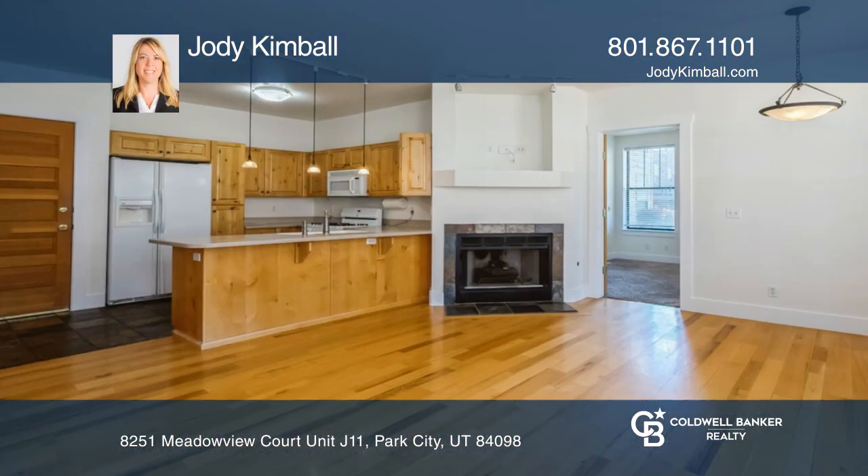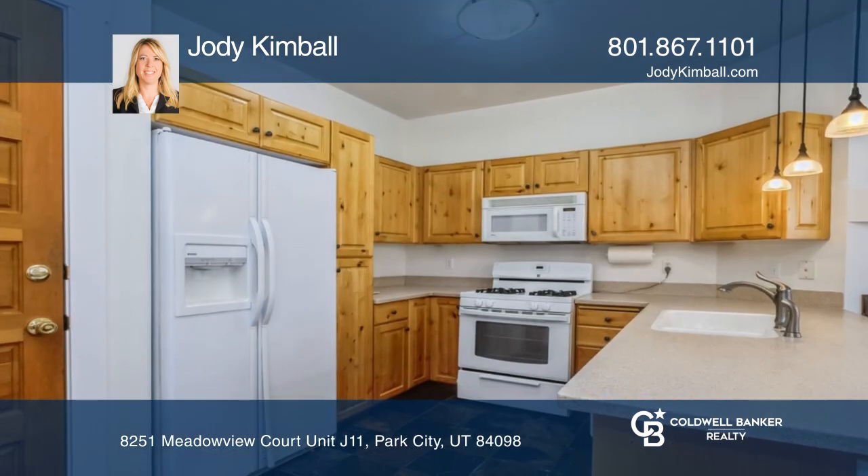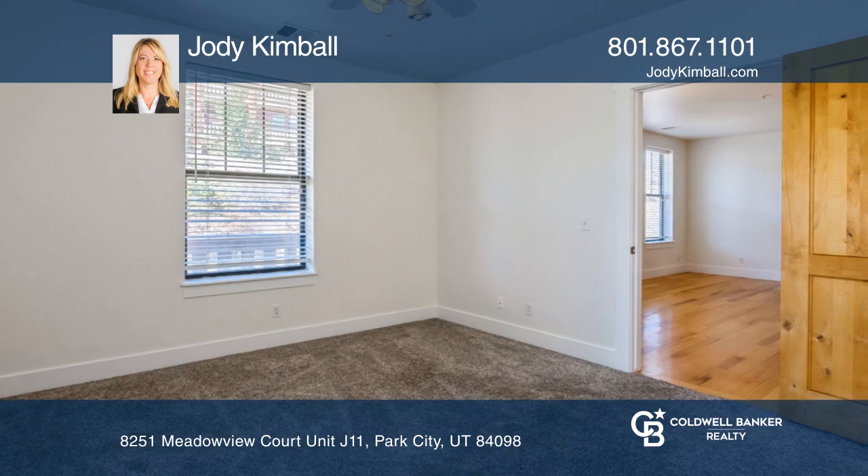This Pinebrook Point condo offers an open floor plan with two bedrooms and two baths. Enjoy a gas fireplace, a large storage closet for all of your gear, and a wraparound deck with beautiful mountain views.